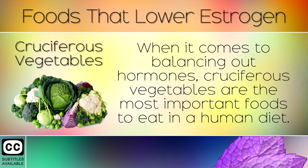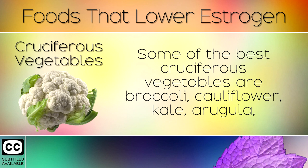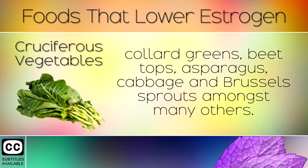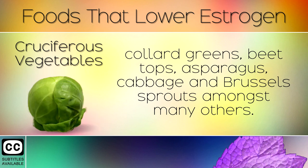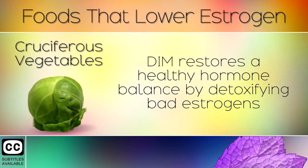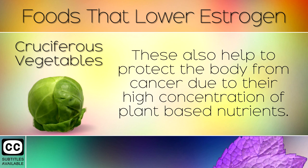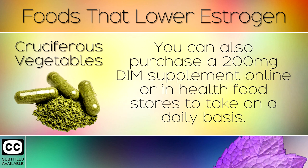Cruciferous Vegetables. When it comes to balancing out hormones, cruciferous vegetables are the most important foods to eat in a human diet. Some of the best are broccoli, cauliflower, kale, arugula, collard greens, beet tops, asparagus, cabbage, and brussels sprouts. These are rich in a compound called indole-3-carbinol, which the body converts into a chemical called DIM. DIM restores a healthy hormone balance by detoxifying bad estrogens and raising good estrogens. These also help protect the body from cancer, and you can also purchase a 200mg DIM supplement in health food stores.